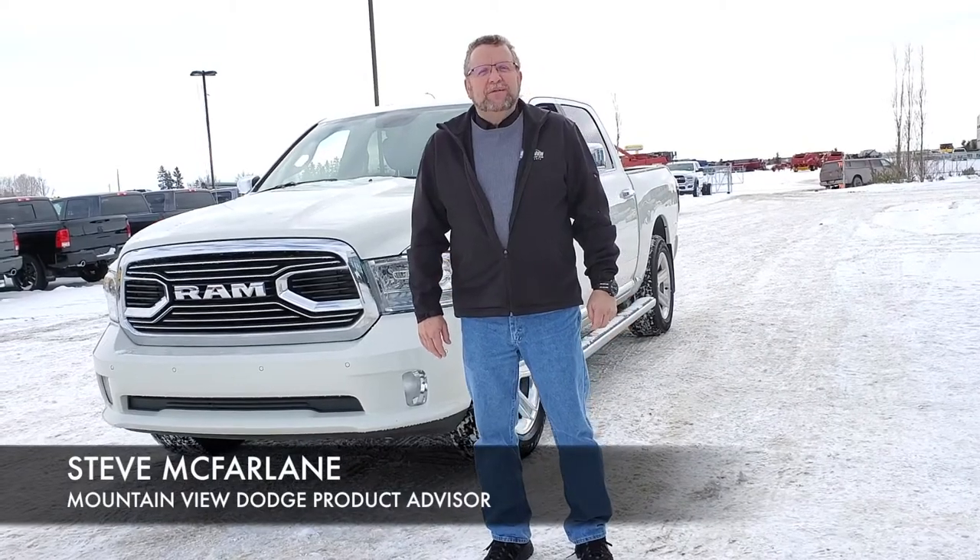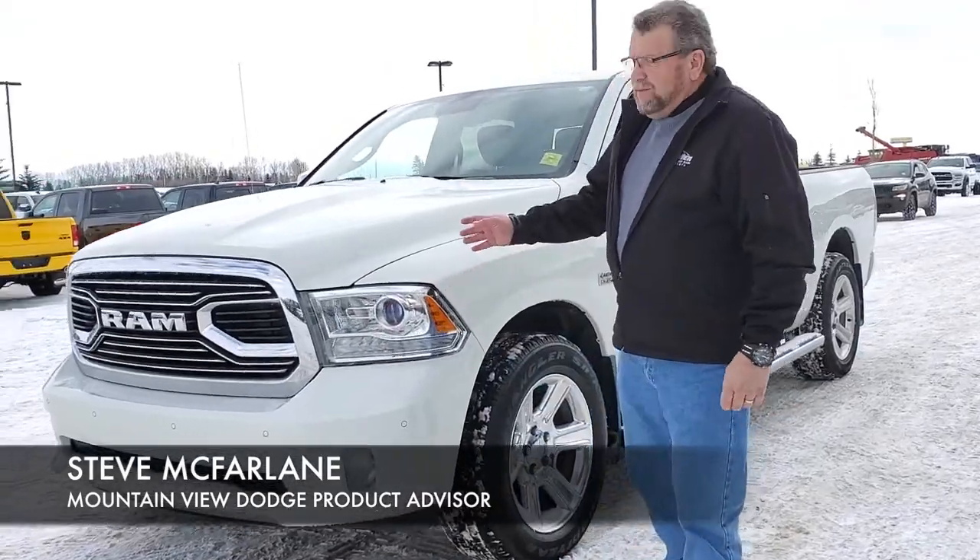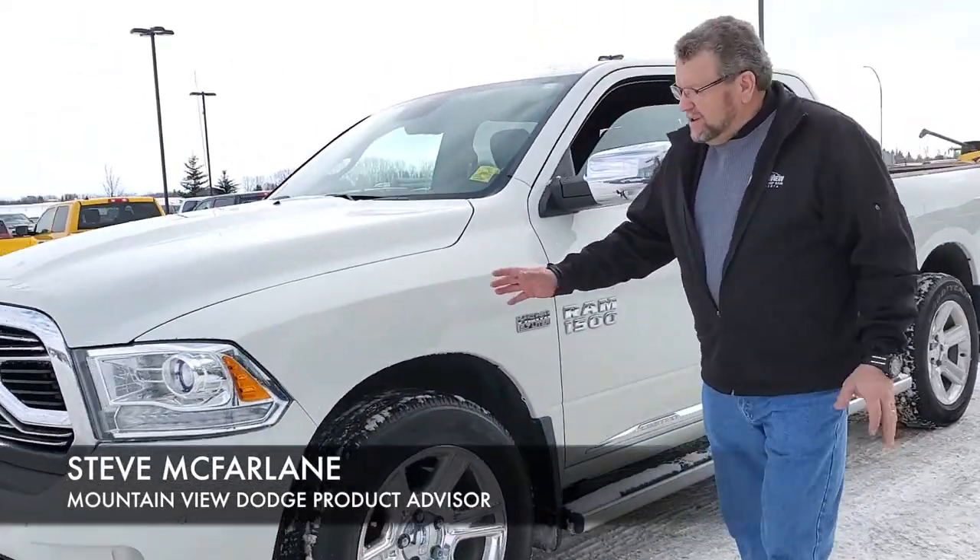Hey everybody, Steve McFryer here from Mountain View Dodge. What do I have here? Beautiful used 2016 1500 Limited. Gorgeous looking truck.